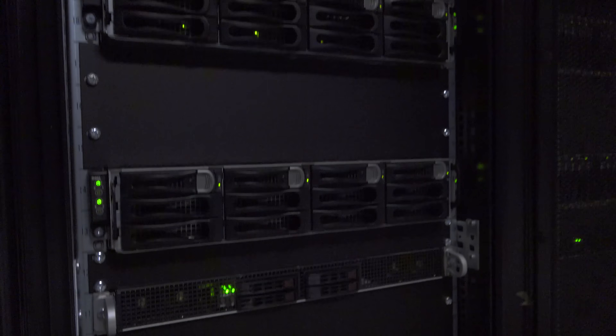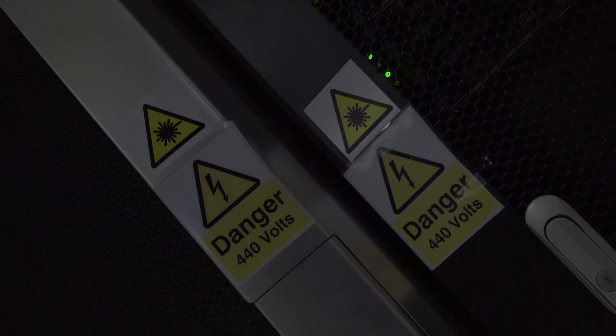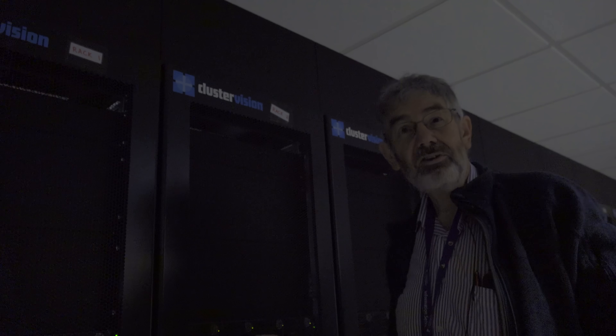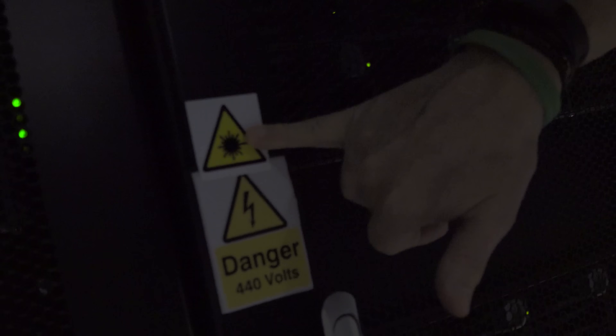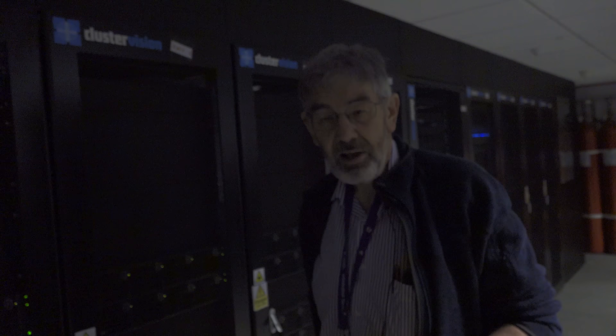Are they hot swappable? Yes they are. You'll also see that a lot of these have laser warning labels because we use laser optics for the networking — fiber, yes.